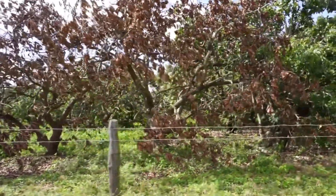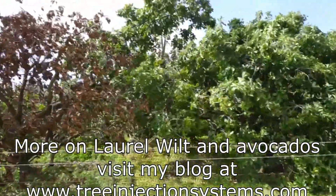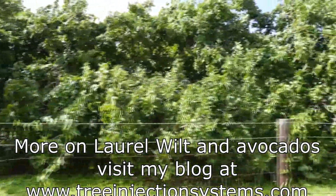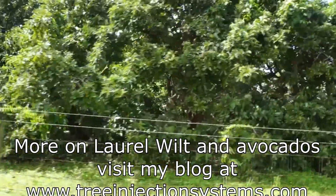This green beauty here will probably be next. The disease is getting to the end of this road and is already moving towards the west, so soon this grove will be totally destroyed.